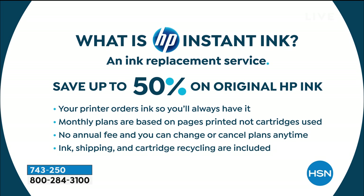HP Instant Ink means you will save 50% off the price of original HP Ink — like when you walk in a store and buy HP Ink. You'll never run out of ink because your printer orders the ink for you. Your printer knows when you're about to be out of ink and it replaces the ink for you. They're monthly plans based on the pages printed, not cartridges used. So you can print full 8.5 by 11 color prints all day long and not spend any more for it. There's no annual fee. You can cancel or change your plan. The ink, the shipping, the cartridge recycling are all included. It's not a trick, it's not a bait and switch. Something like 93 to 95% of people who try it stick with it.